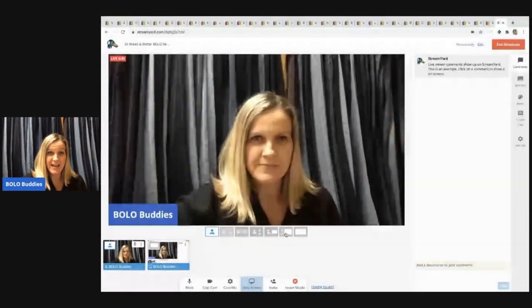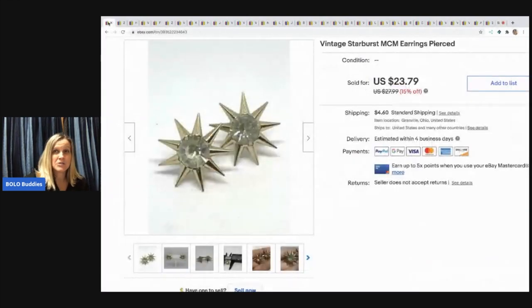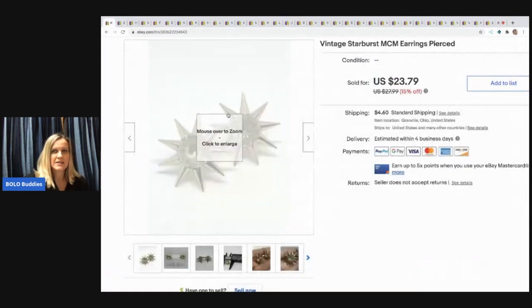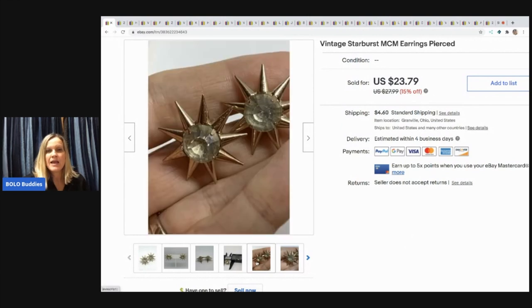I had these items cross-posted to Poshmark and Mercari, and they sold faster on eBay. These are easier-to-find items. These came in my bulk buy — I bought a huge 344-pound lot of jewelry on eBay to sell on eBay. You can go check out that video. I sold these for $15.25 and the buyer paid shipping.